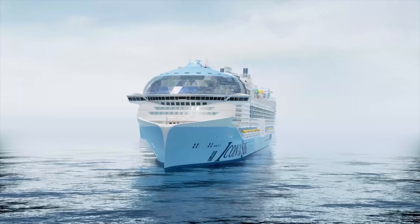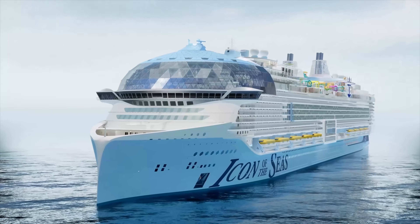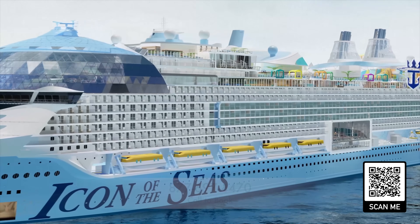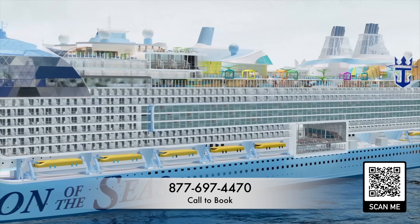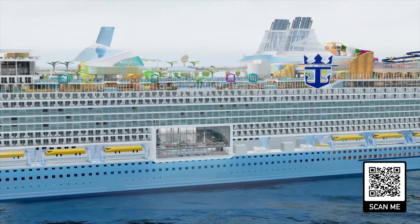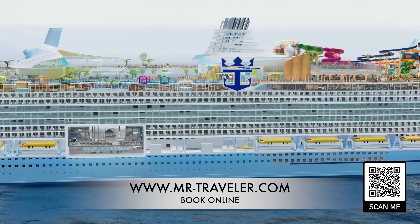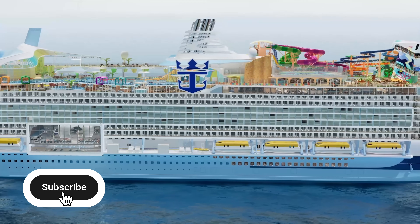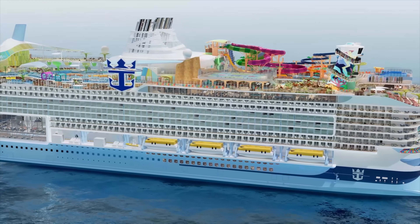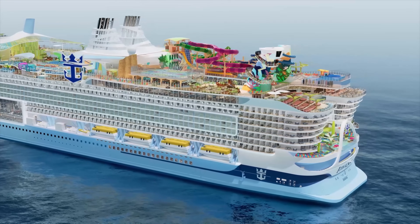Ladies and gentlemen, I would like to thank you for taking the time to watch this tour of the Icon of the Seas. I cannot wait to sail on this magnificent vessel. If we can help you book or plan a dream vacation on this beautiful ship or any other ship of your choosing, please give us a call at 877-697-4470, or you can book right online at www.mr-traveler.com. We'll make sure that you have the very best deal. Again, thank you so much — remember, life's short, have fun, get out there and see the world. Bye everybody.